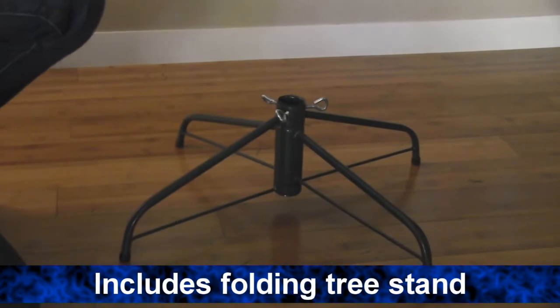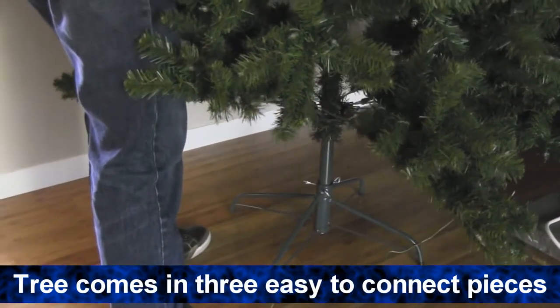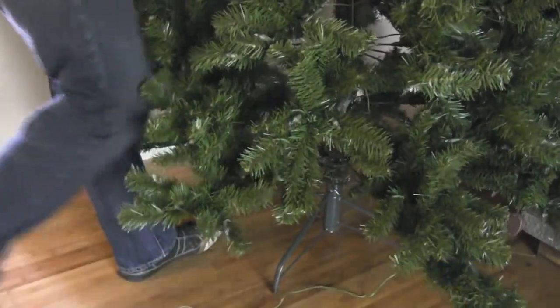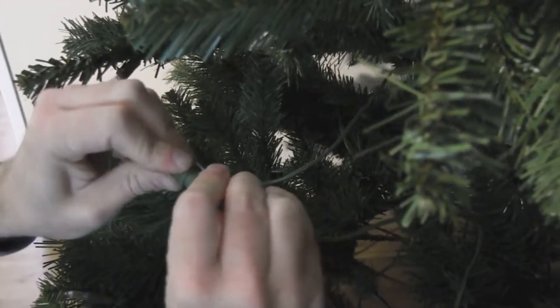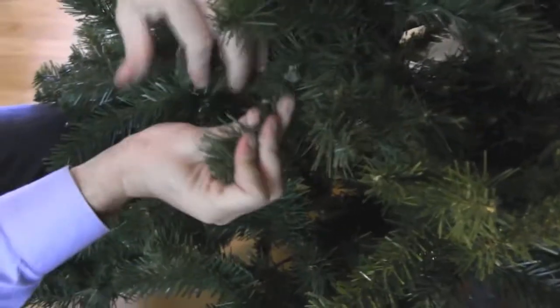The tree comes with a metal folding stand so it's quick to set up. The tree comes in three parts that easily slide into each other and the branches all fall into place. Just connect the light cords and spruce up the tree branches to your desired look. It's that easy.